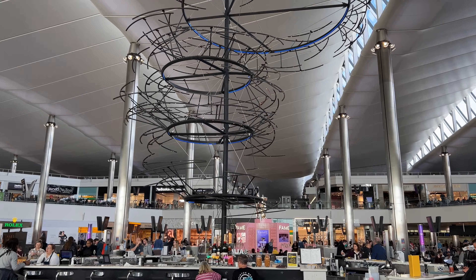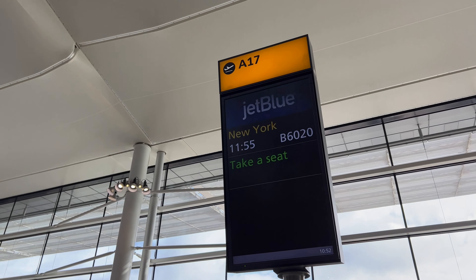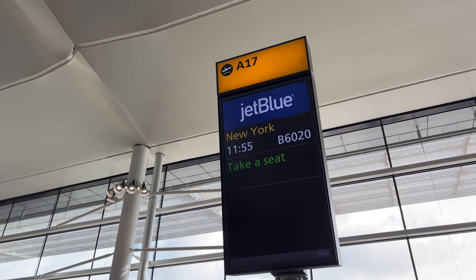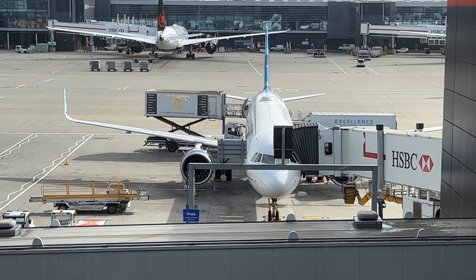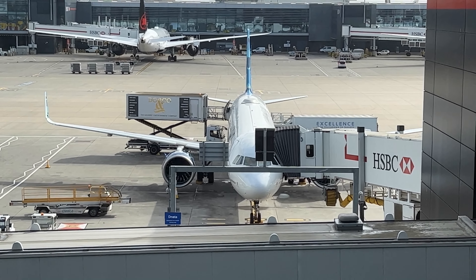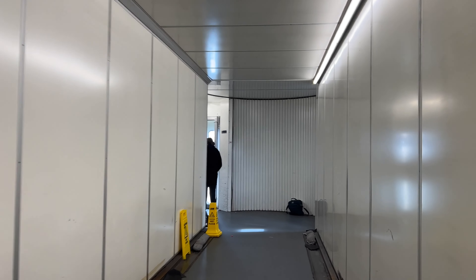One of the benefits of operating a narrowbody is that it can utilise T2's A gates, meaning no lengthy walk to the widebodies on the satellite building. So far so good. I was able to board the aircraft before everyone else to take some footage of the interior, and I really wasn't expecting to be blown away as much as I was.